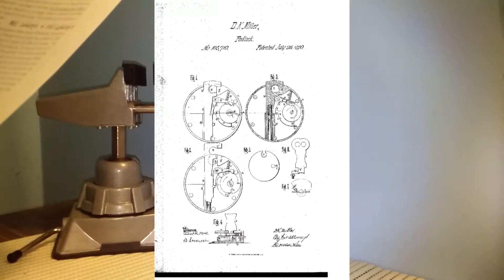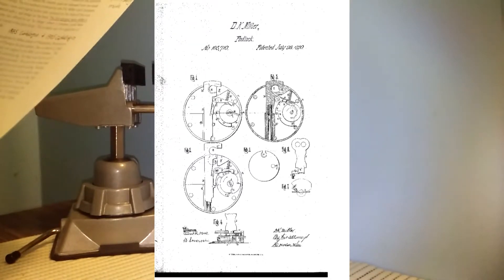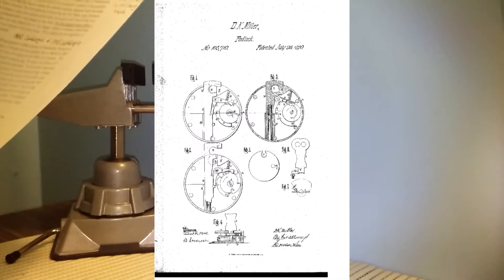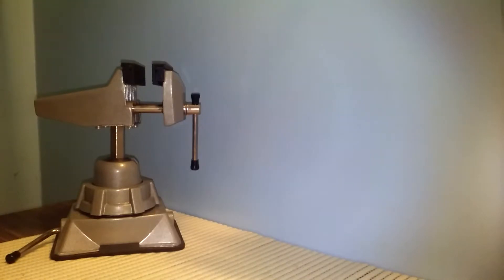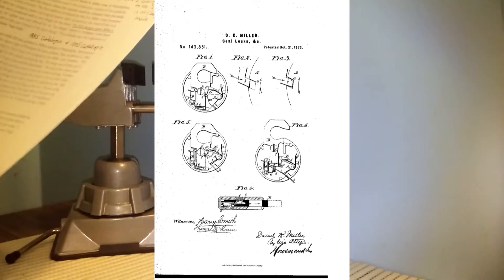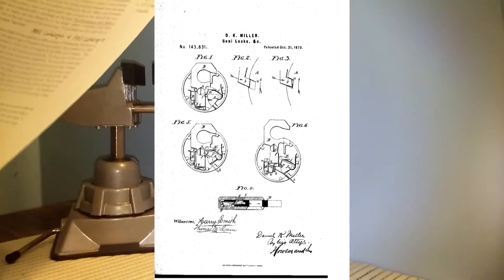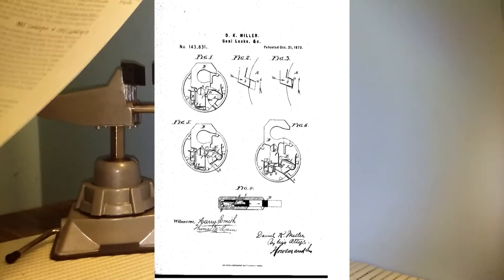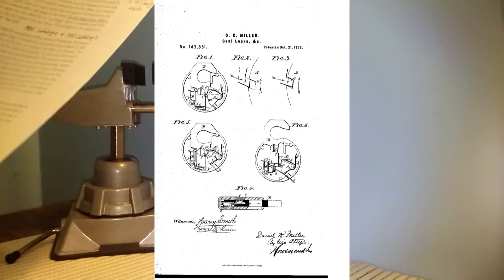While his first patent did not show a push-key mechanism, it had a round-shaped case, a pop-up sliding bar or metal bolt shackle, and an L-shaped dog that interacted between the levers and the sliding bar to lock or unlock the lock. On October 21st, 1873, patent number 143,831 was issued to Daniel K. Miller, now in Philadelphia, Pennsylvania. This patent shows the mechanism used in production, and one feature was that the shackle could be released from the body of the lock when unlocked.